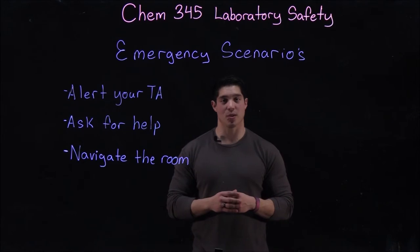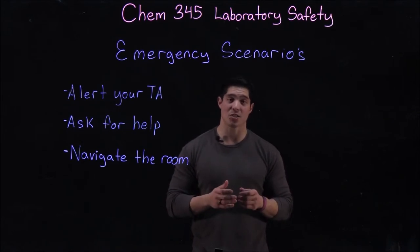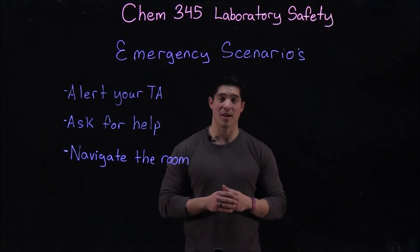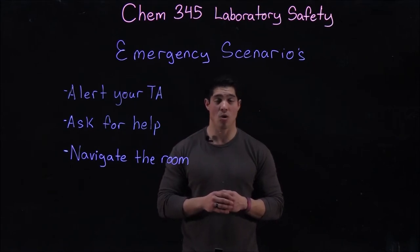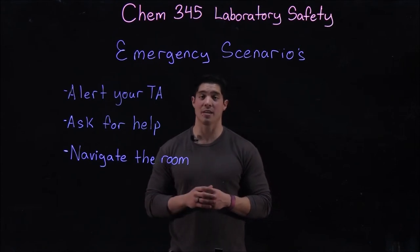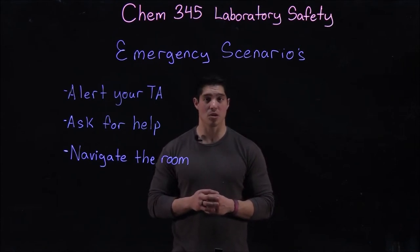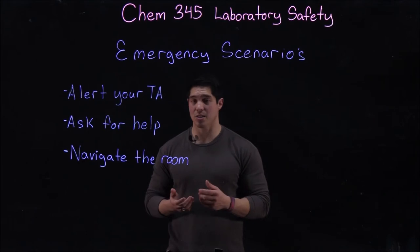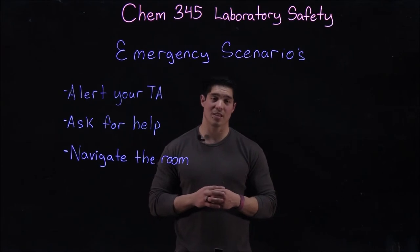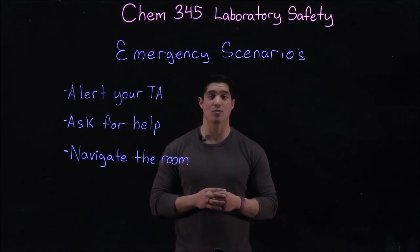Next we're going to talk about emergency situations. No matter how much we pay attention to safety, accidents can still happen. If something does happen, you may need to act very quickly or on your own. The very first thing you should do, if possible, is alert your TA — if that means yelling, then please do so. Next, ask your surrounding lab mates for help if they're around. If not, you may need to navigate the room when blinded or in severe pain.